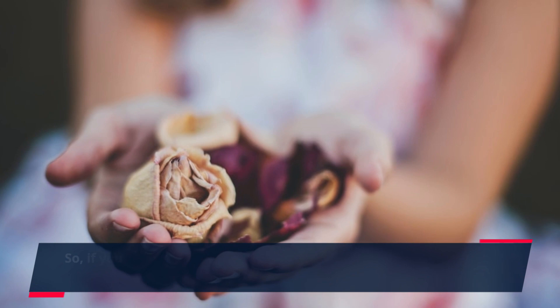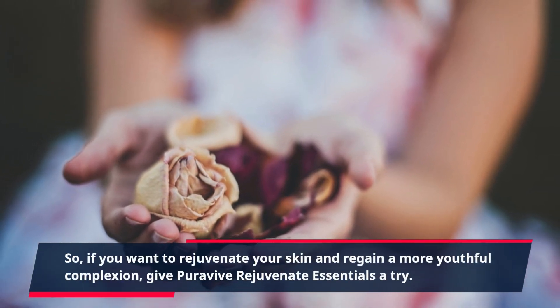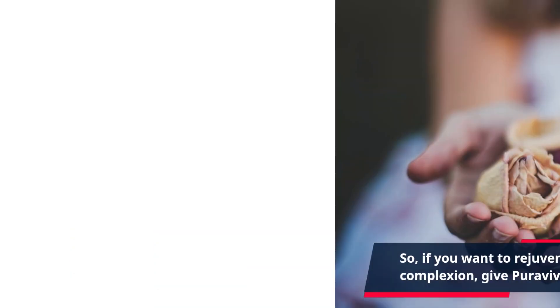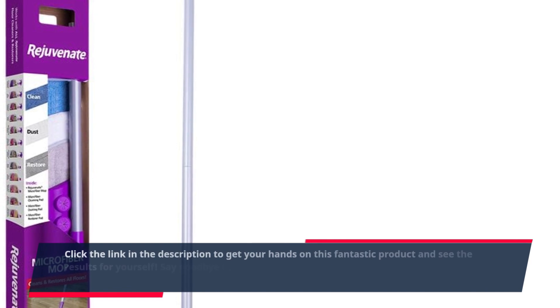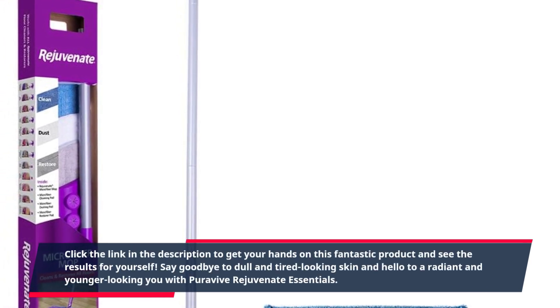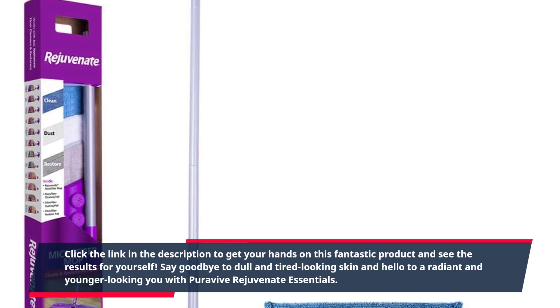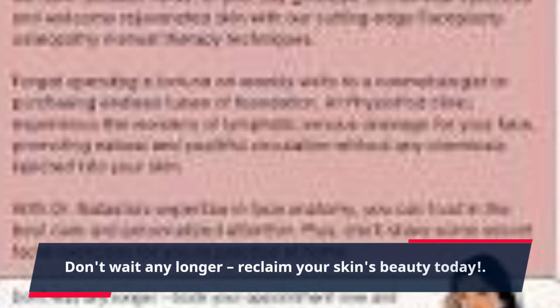So, if you want to rejuvenate your skin and regain a more youthful complexion, give PuraVive Rejuvenate Essentials a try. Click the link in the description to get your hands on this fantastic product and see the results for yourself. Say goodbye to dull and tired-looking skin and hello to a radiant and younger-looking you with PuraVive Rejuvenate Essentials. Don't wait any longer — reclaim your skin's beauty today. For more information, click the link in the description.